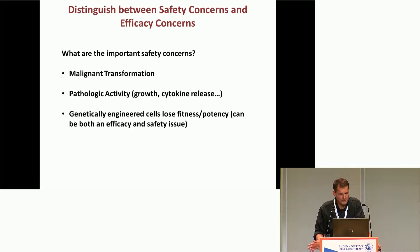The most important safety concern is malignant transformation: does our gene therapy vector or our engineered cells somehow lead to pathologic transformation? There are others, including the possibility that engineered cells or vectors cause growth-induced pathologic activity — good examples being cytokine release syndrome and generalized neurologic problems with CAR T cells. And there's an issue related to efficacy but also safety: what if our genetically engineered cells lose their fitness or potency? In the hematopoietic world, if you do a full myeloablative transplant and those stem cells lose their potency, you'll end up with aplastic anemia.